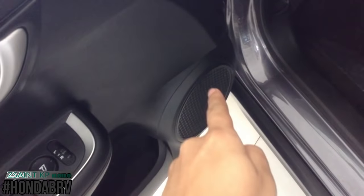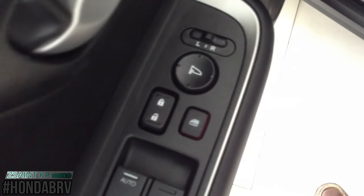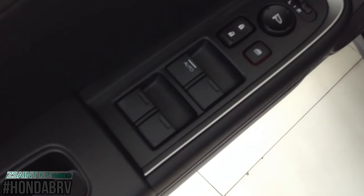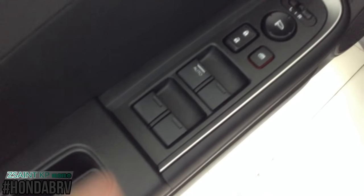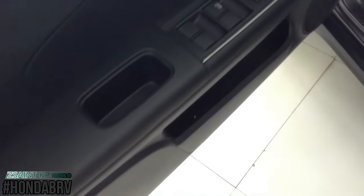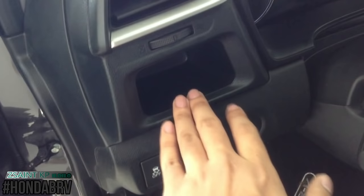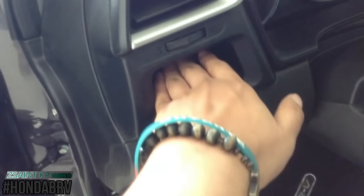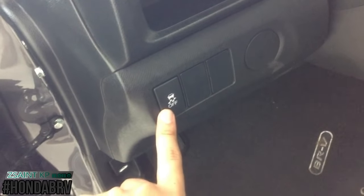There's a speaker down there, a bottle holder, and storage on the driver's door. Mirror controls, central locking, window lock, and window controls are also located here. All four windows on this car are fully powered, while the driver's side window is fully automatic in both directions. There's an air vent and a little bit of storage, as well as a button to turn off or on your vehicle stability assist.